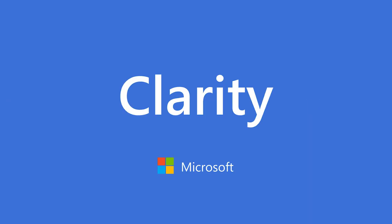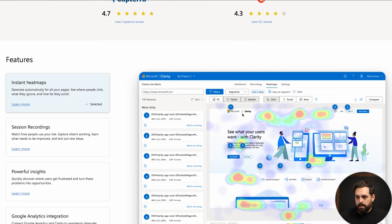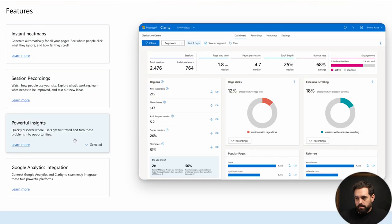Triple Whale is definitely highly recommended. In terms of analytics and conversion, something we've always recommended in the past is Hotjar, but recently we switched to Microsoft Clarity because it's 100% free. You still get heat maps, session recordings, and you can implement it with Google Analytics to get a bigger, fuller picture. Clarity combined with Triple Whale and Shopify's analytics will give you everything you need to make decisions for your business.